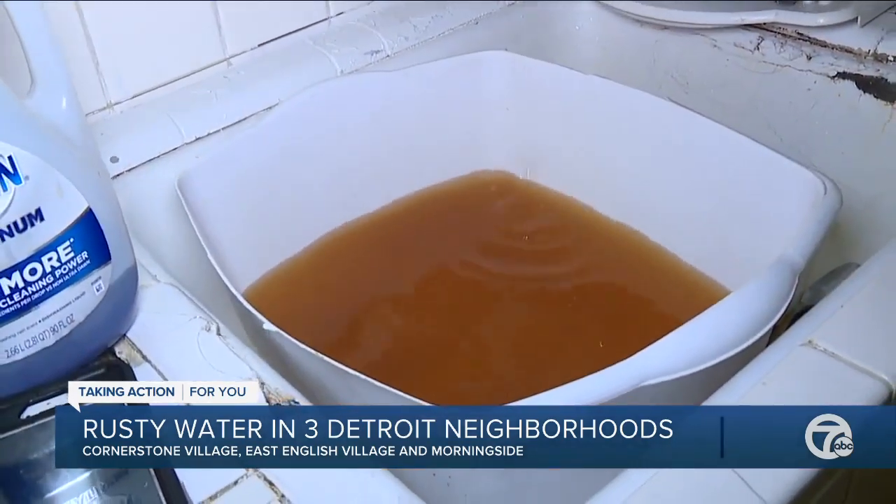If you live in any one of these villages, the city is recommending that you give them a call at 313-267-8000. For 7 Action News, I'm Allen Campbell.